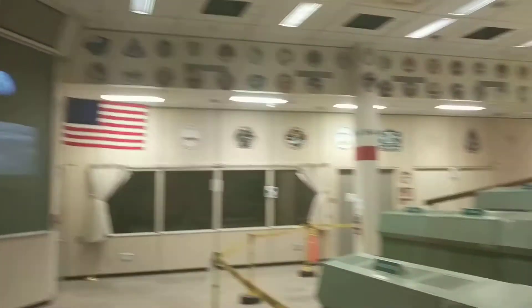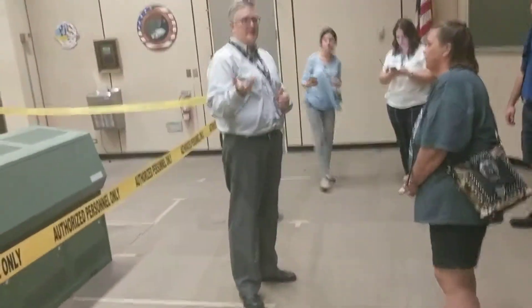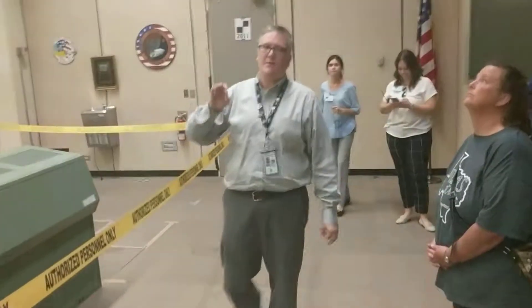This is the room that started it all here in Houston. Every mission before that was, of course, done at the Cape in Florida. We used this room from Gemini 4 all through the Gemini program, and then we started with the Apollo program.